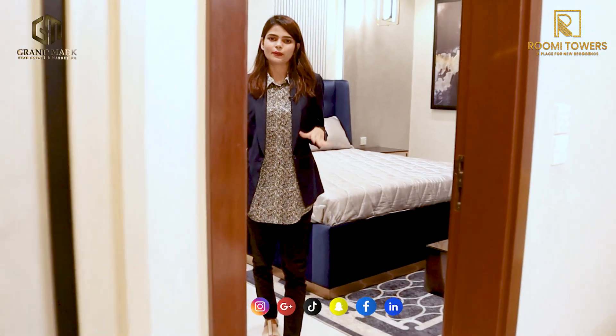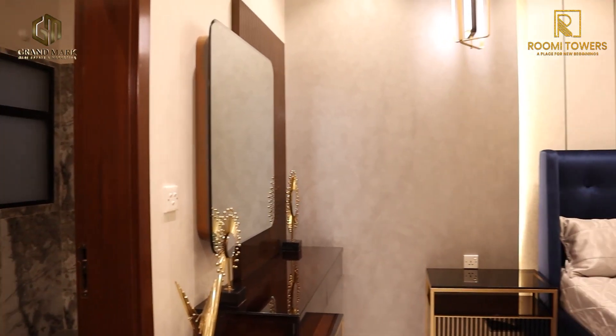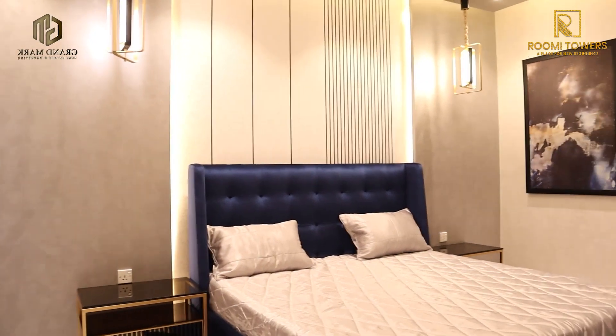We are now in the third and final bedroom of this apartment, which has also been decorated in a beautiful way.